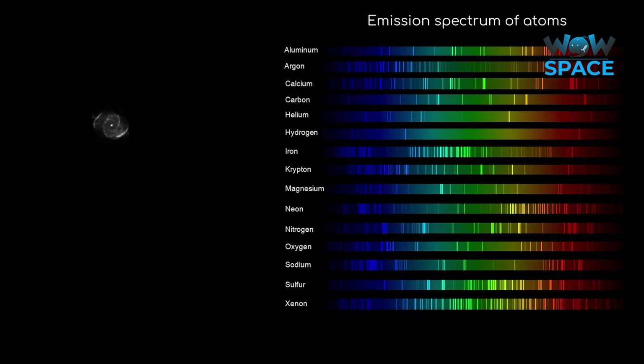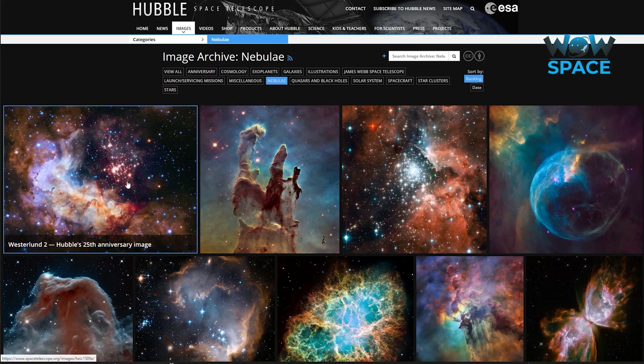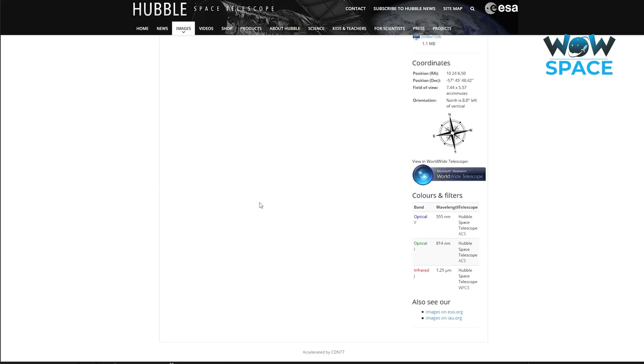After that, they are left with a black and white image. They may then image the nebula again, looking for sulphur along 672 nanometre wavelengths, and then again looking for oxygen along 501 nanometre wavelengths. Scientists then assign colours to each of these different photos and combine them together to produce the colours you see here. As you browse Hubble images on their website, you can see what colours have been assigned by looking at what wavelengths of light were used.